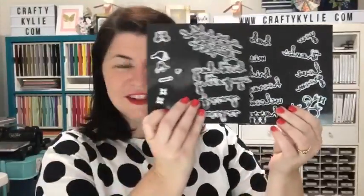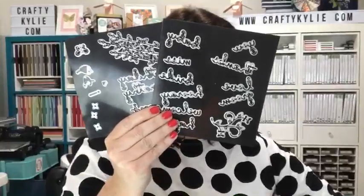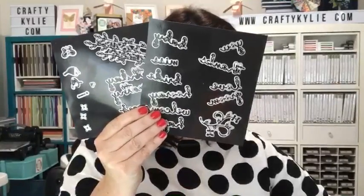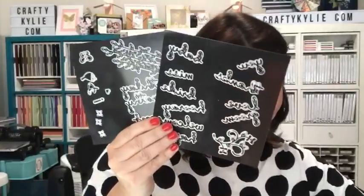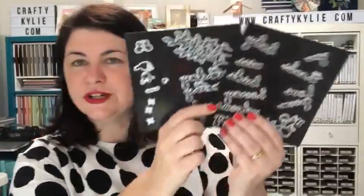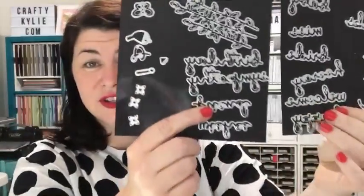We're also going to be using another bundle today, and this bundle is gorgeous. Look at these — these are on page 27 of the new occasions catalogue. If you haven't seen them, they come with the Well Said stamp set and these framelits, called Well Written. It's a bundle and you have a lot of words. Yes, it's very exciting! Hello Marisa, good to see you here — so I'm going to surprise you today.